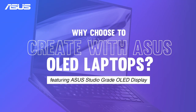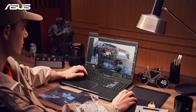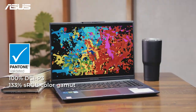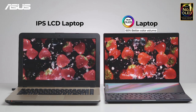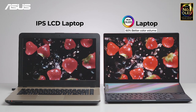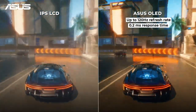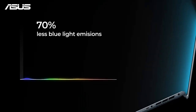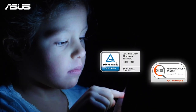Why choose to create with ASUS OLED laptops? When creating visuals for work, designers must ensure that they can see exactly what they are creating. ASUS OLED laptops promise exceptional color accuracy at any brightness and extreme contrast, capable of producing the darkest blacks and 60% better color volume compared to LCD laptops. Impress your clients with ASUS OLED's ultimate motion clarity, ensuring blur-free images and ultra-smooth transitions. Protect your vision with 70% less blue light emissions and TÜV Rheinland certification for better eye care.